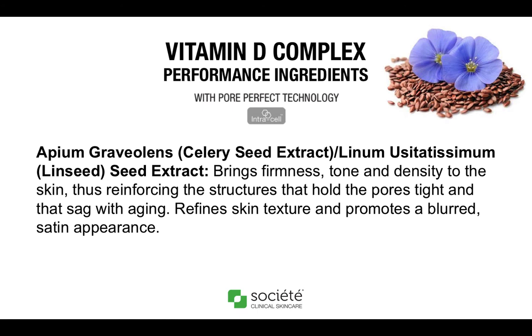Lastly, we have the Pore Perfect Technology ingredient, which is a combination of two different plant sources — celery seed extract and linseed extract. This combination, when formulated together in the lab, works more like a peptide, helping to resurface and re-texturize the top layer of the skin, helping to minimize pores and strengthen the pore wall to reinforce its architecture. This ingredient is working on the sheath of the pore, which is the lining. You can think of the pore sheath like the skin of an onion or the capsule of an implant — it helps to support its insides and reinforce its shape. This ingredient helps to bring firmness, tone, and density to the skin, reinforcing the structures that hold the pore tight and that sag with age. It refines the skin's texture and promotes a more blurred and satin appearance.